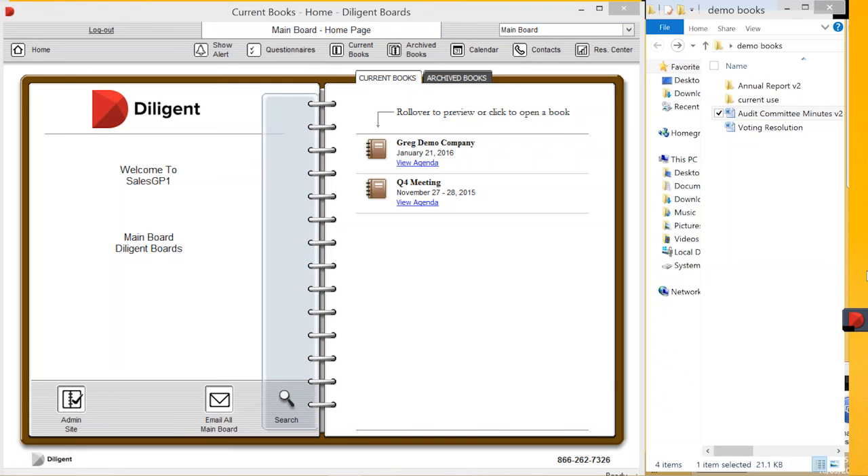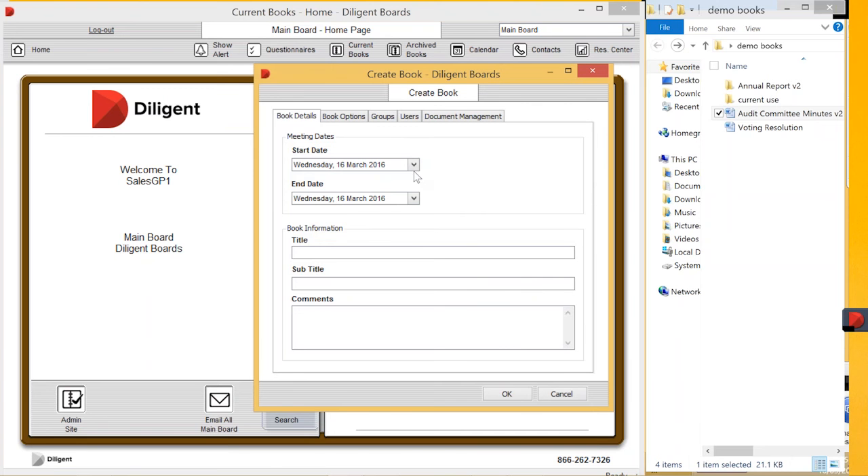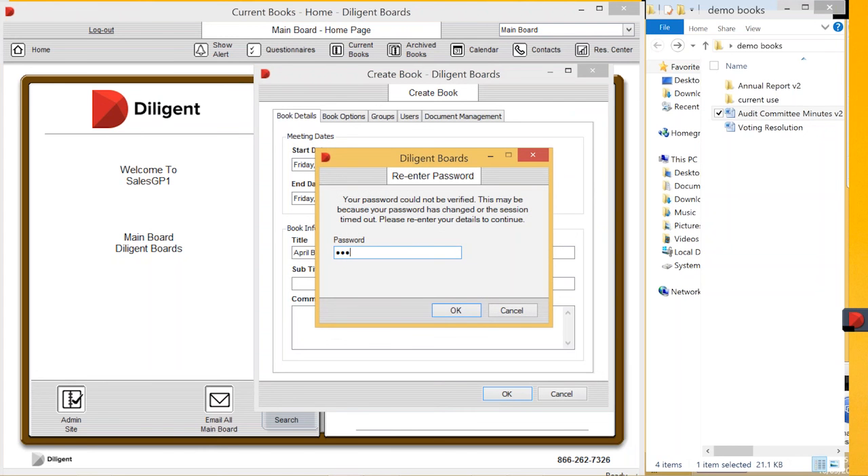I'm sure you can all see my screen. This is the Diligent administration module — it is a Windows-based application. To build a book, you right-click on the page. You can either copy and rename an existing book, which is useful if you have board meetings that are very similar in nature, or today we're going to create a book from scratch. I'm going to click on 'create a book from scratch', choose a future date, and give it a title. Once I push OK this takes me into the next screen — there's an additional safety feature where if you time out your session it asks for your password again.